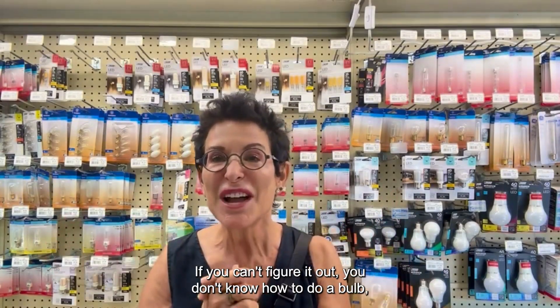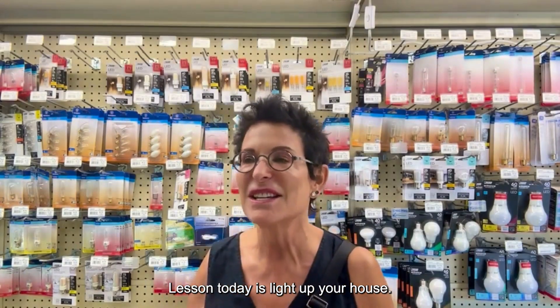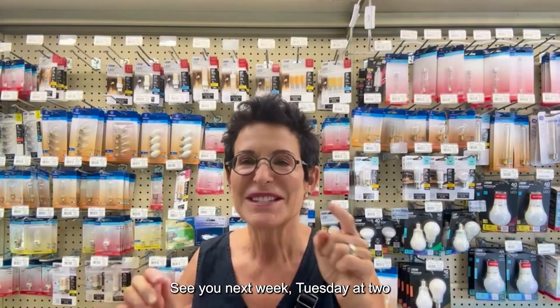If you can't figure it out, you don't know how to do a bulb, how to buy a bulb, which one to get, you can call me — Marjorie Dick Stewart, 240-731-8079. Lesson today is: light up your house. Don't show it in the dark. Have all the lights on, have the bulbs working. See you next week, Tuesday at 2 for Real Estate Today Live. Don't forget to tell your friends.